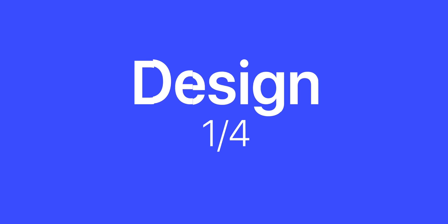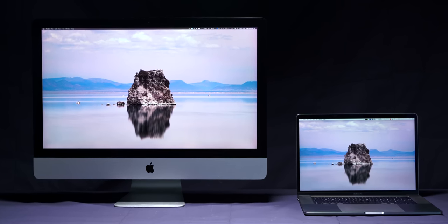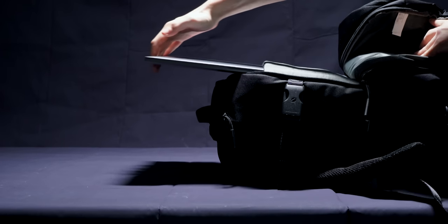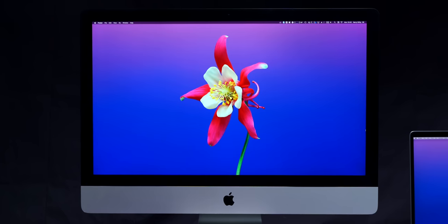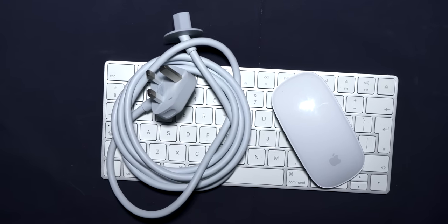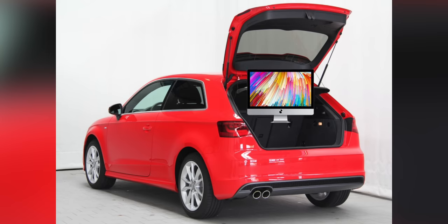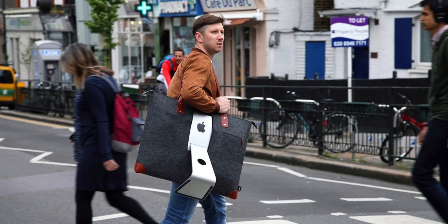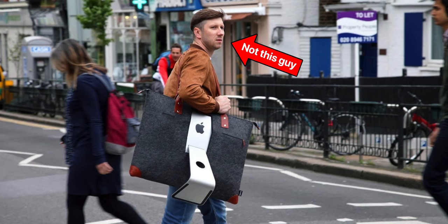Starting off with the design, these two computers couldn't be any more different, because one of them is a laptop and the other is a full desktop computer. However, they're actually not that far away in terms of portability. You can put your MacBook Pro in your backpack easily and take it anywhere you want, but since the iMac is just a screen and not a full tower PC, all you need is the screen itself, the single power cable, and the fully wireless keyboard and mouse. You can transfer the iMac much easier in your car or even a fairly large bag than you could with a Windows PC.